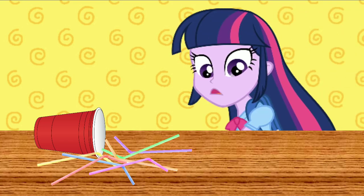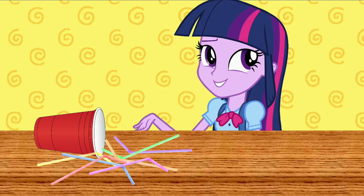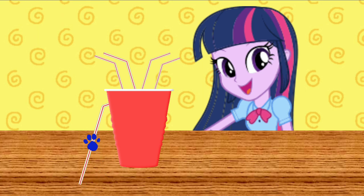Oh no! What happened? These straws are all over the place. Maybe we should have put them away. There! Now the straws are put away.